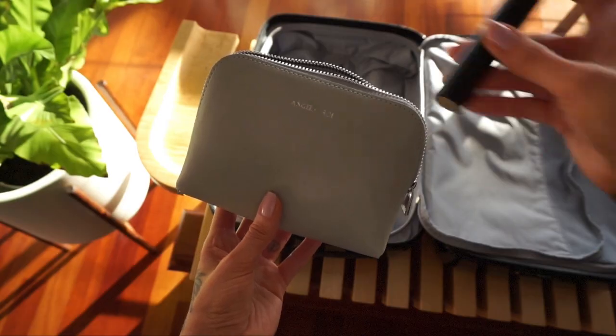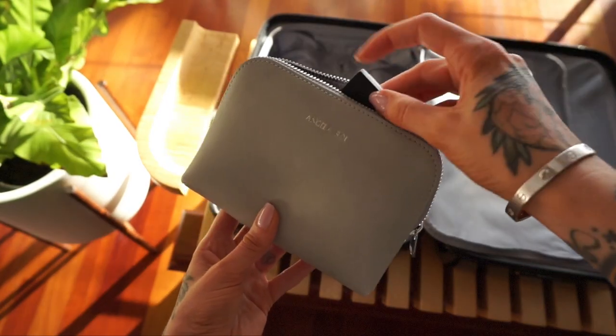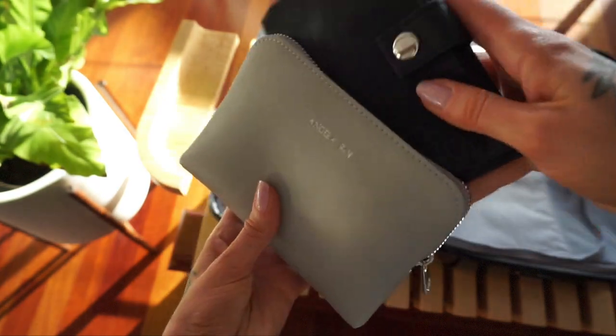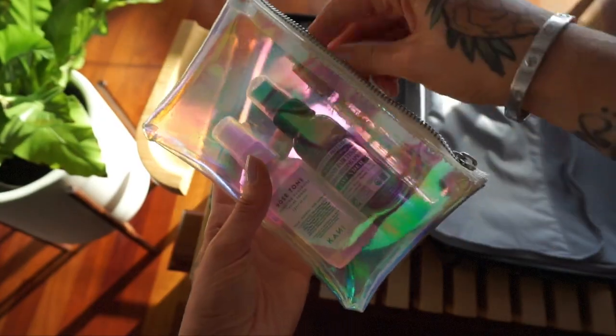My liquids or cosmetics bags are also something I always have with me. I like to bring two small ones — one for non-liquids, and then a see-through one for liquids. So in my Angela Roy case, I put all of my stick or powder products, my mini brush set, some hair ties, and wipes. And then in the clear one — this is one that I got from a Pinrose perfume sampler set, awesome little case — I put all of my liquids or gels.